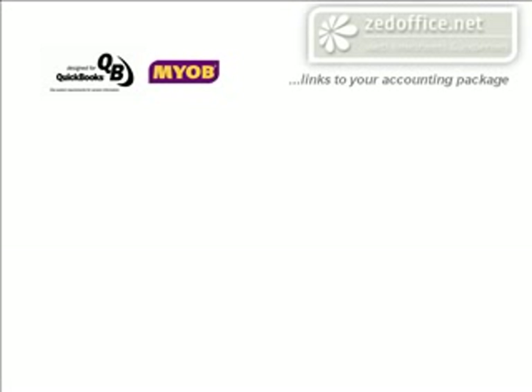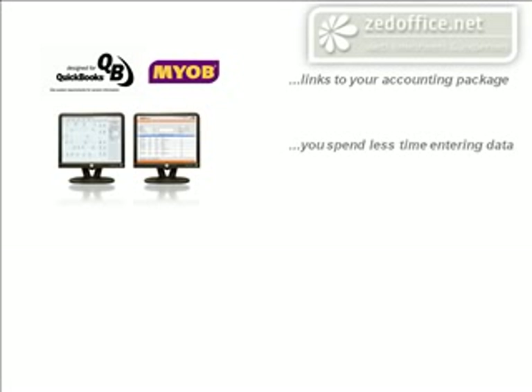Some of the ways your business will benefit: you'll spend less time rekeying data because there's two-way integration between your accounting application and Z-Office. Lists are automatically uploaded from your accounts, and completed and approved timesheets and expense claims are downloaded back.